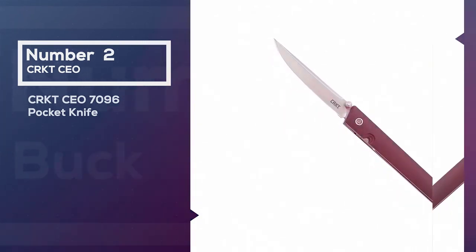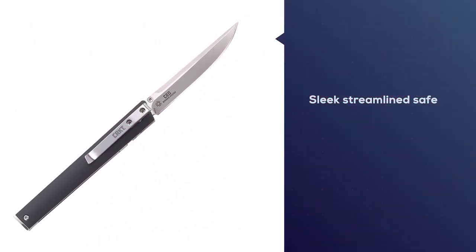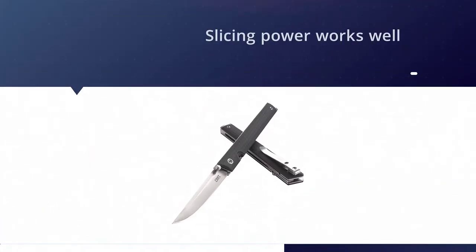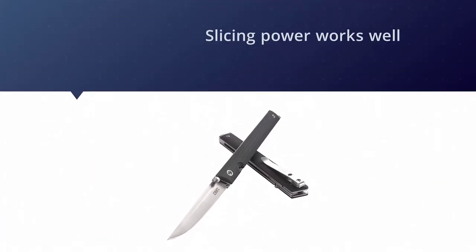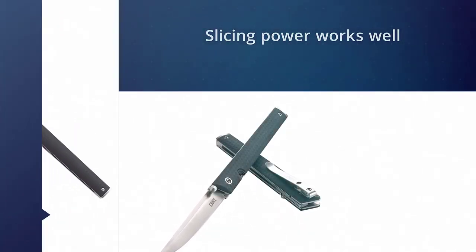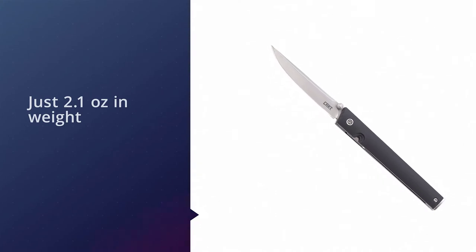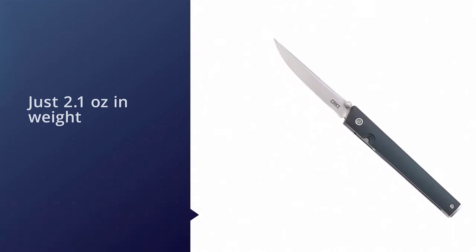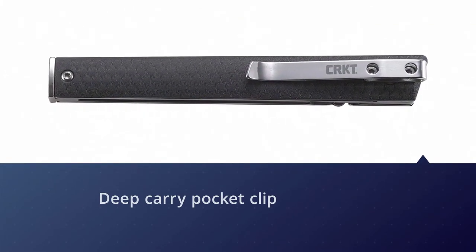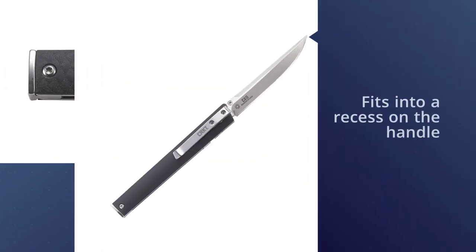Number two: the CRKT CEO 7096 Pocket Knife. The CEO is designed as a knife you can take to the office without turning too many heads. Its sleek, streamlined design makes it great for gentleman or executive carry, and its slicing power works well for any utility tasks. At just 2.1 ounces in weight, you can carry this in a shirt pocket, and the deep carry pocket clip lets you do so discreetly. The thumb stud opening fits into a recess on the handle that allows the blade to close completely without sticking out.